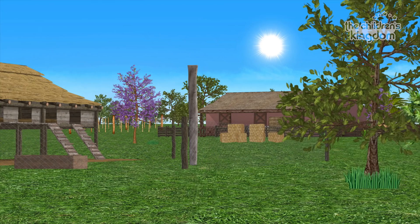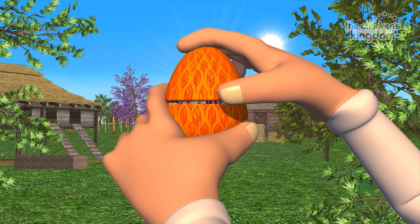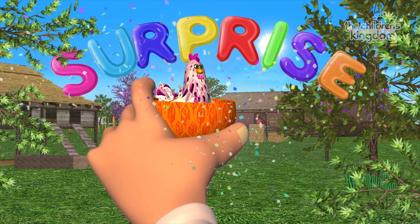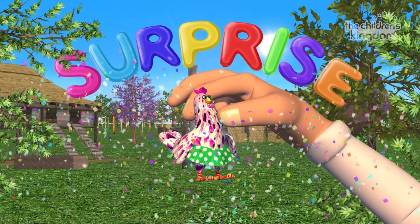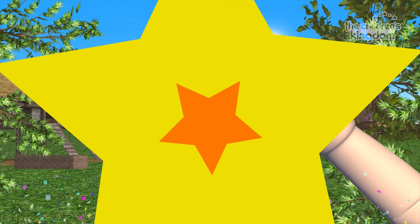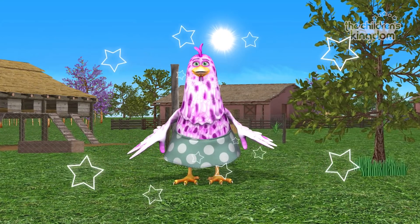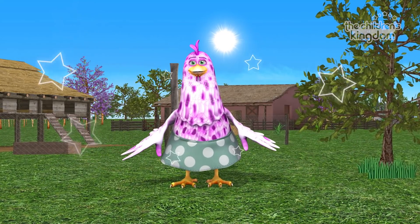Orange! One! Two! Three! Fantastic! It's Batarazza the hen! Yay! Hen! You've done it! Where is the chicken Batarazza? Batarazza! Batarazza! Where is the chicken Batarazza? Batarazza's not here!